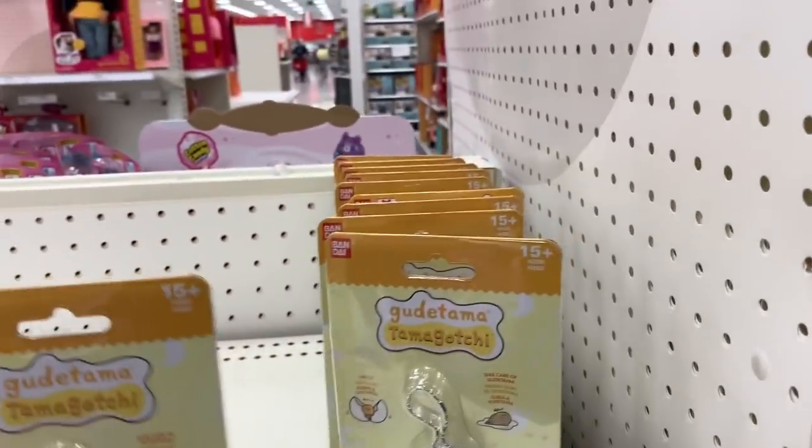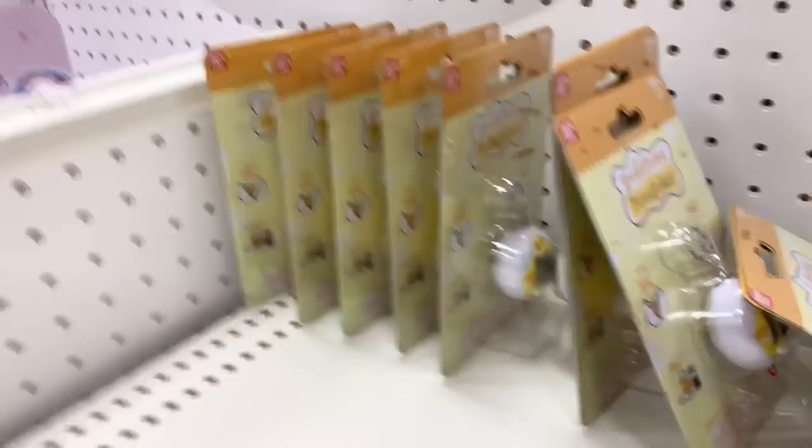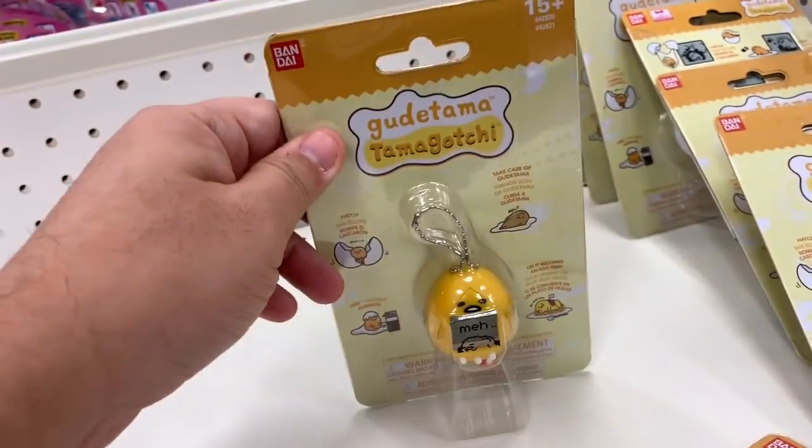I'm at Target and they have these Gudetama Tamagotchis — or Gudetama Gotchis — in white and yellow. Pretty cool.